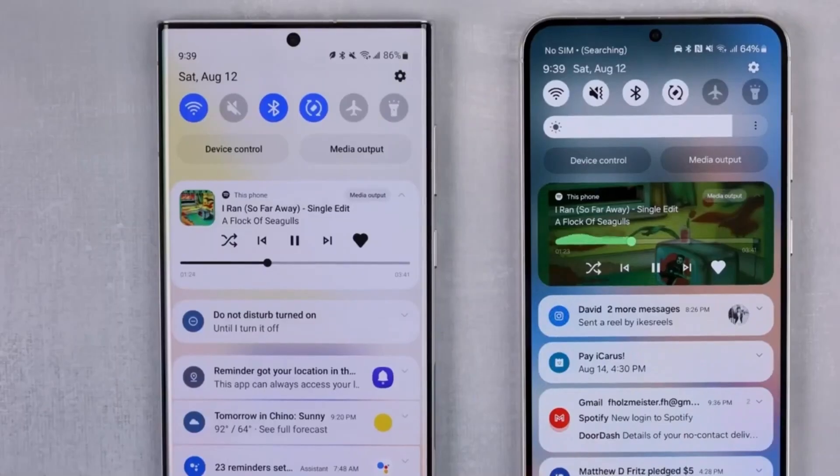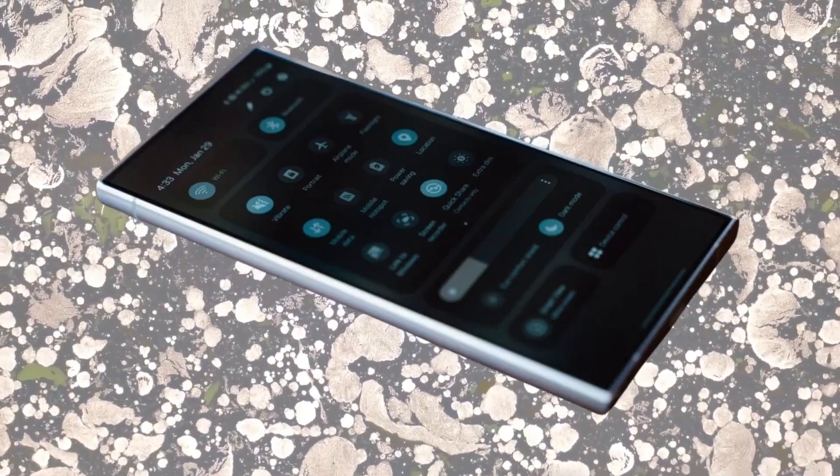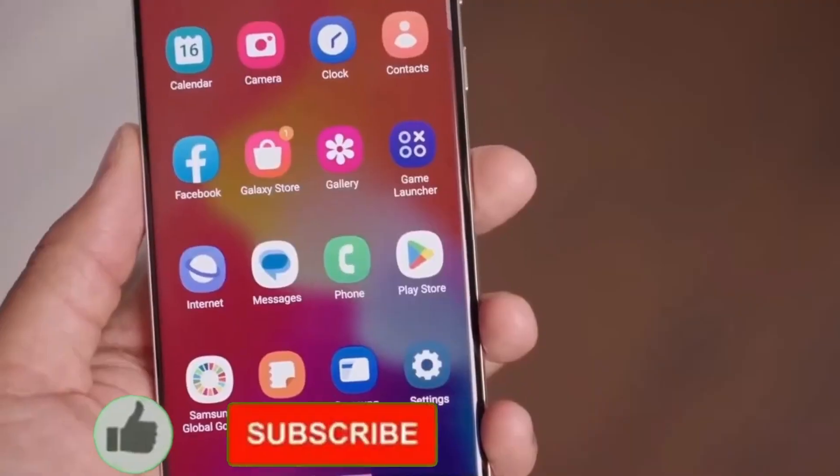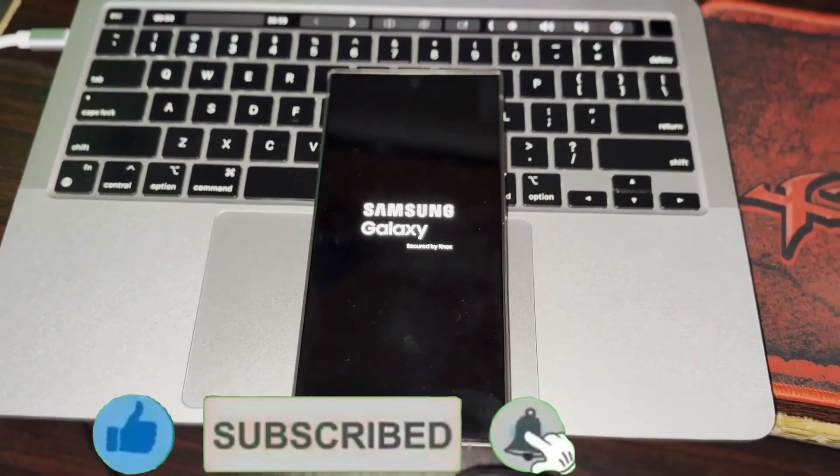If you enjoyed this video, give it a thumbs up and don't forget to hit that subscribe button for more tech updates. Make sure to click the bell icon so you never miss an update. We'll catch you in the next video. Peace out!